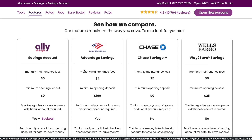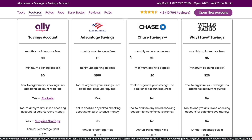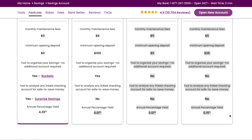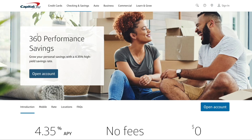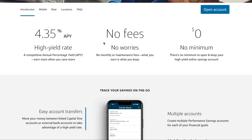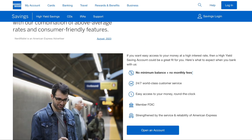Also at 4.35% APY is the Capital One 360 Performance Savings account — no monthly maintenance fees and no minimum initial deposit required. And another account at 4.35% APY is the American Express High Yield Savings Account, which also has no minimum balance, no monthly maintenance fees, and 24/7 customer service.